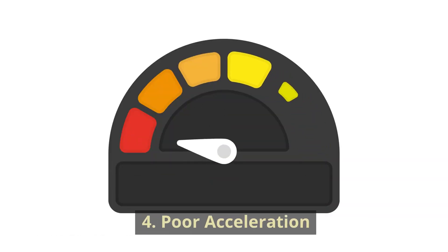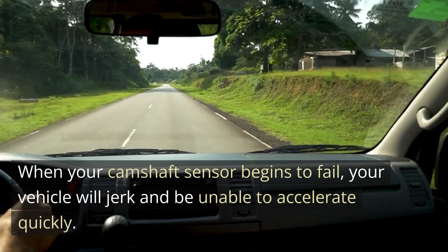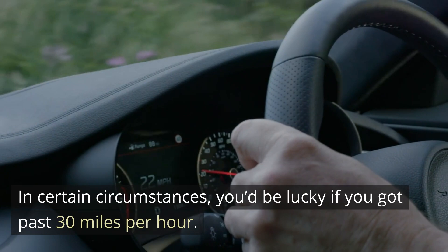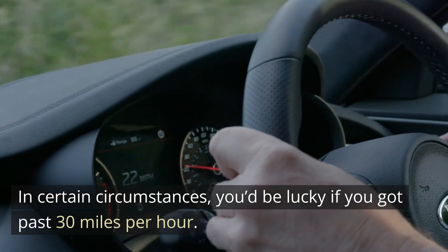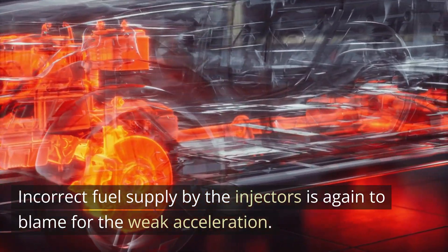4. Poor acceleration. When your camshaft sensor begins to fail, your vehicle will jerk and be unable to accelerate quickly. In certain circumstances, you'd be lucky if you got past 30 miles per hour. Incorrect fuel supply by the injectors is again to blame for the weak acceleration.